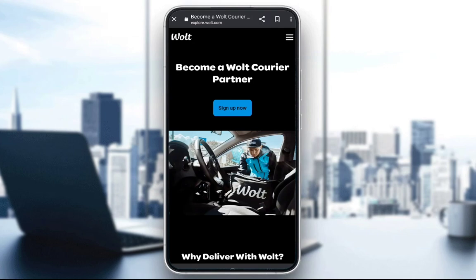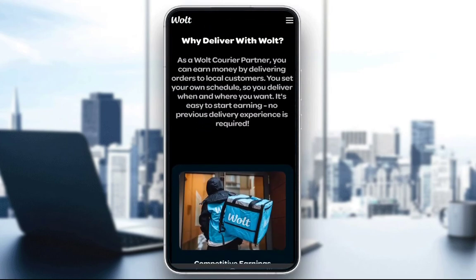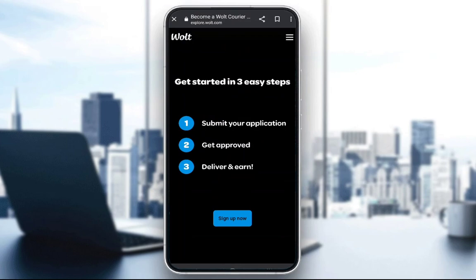As with any major delivery app, you will need a so-called partner application. You can download it either off the App Store or the Play Store — there is this Wolt Partner app, and once you download it you can log in and start working. But before you do, as you can see here, I am in the sign-up screen for the Wolt delivery service, and you will need to sign up to be a Wolt courier partner.